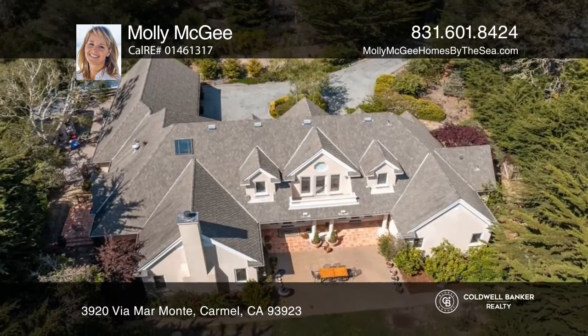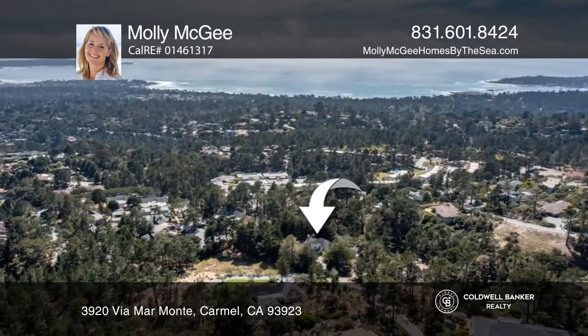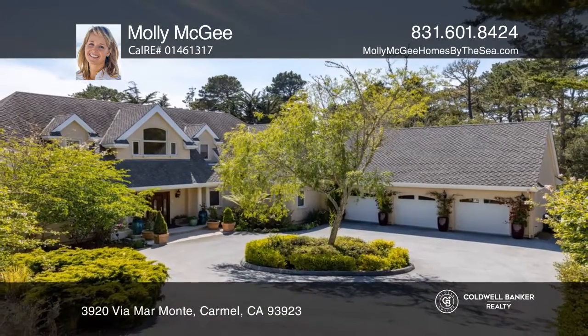It's very private and peaceful yet just minutes to the beach, downtown Carmel and the rest of the beautiful Monterey Peninsula. Molly McGee would love to tell you more.